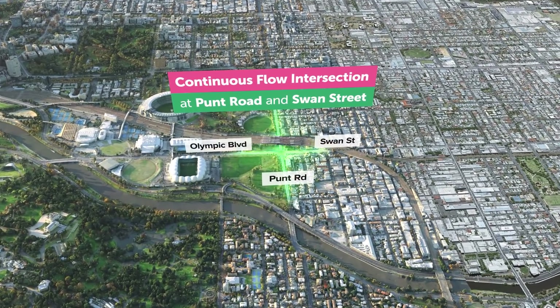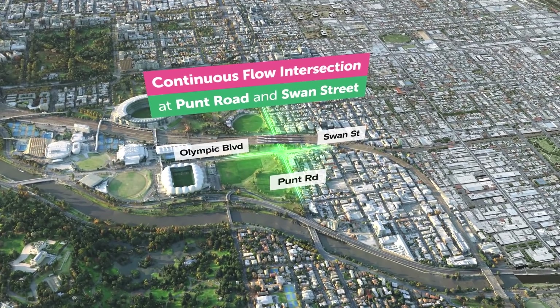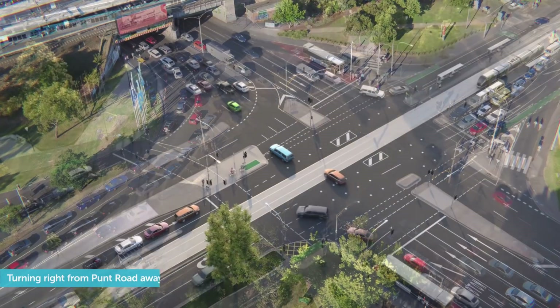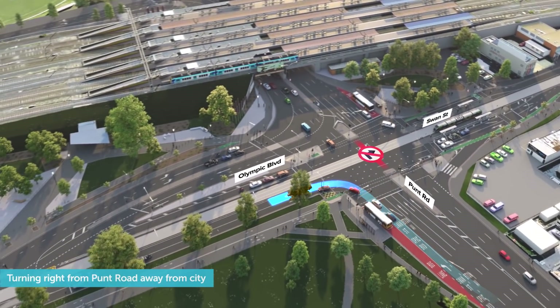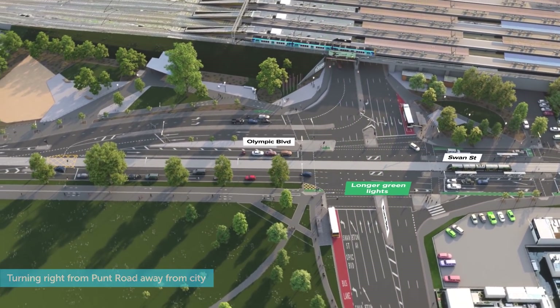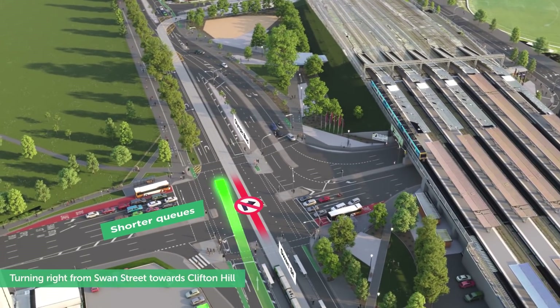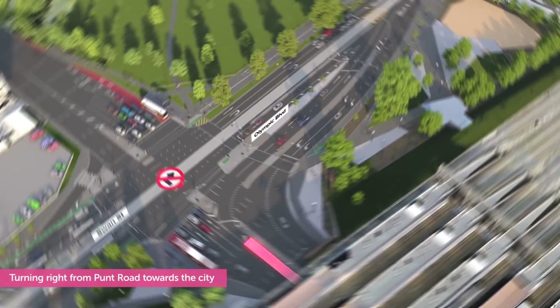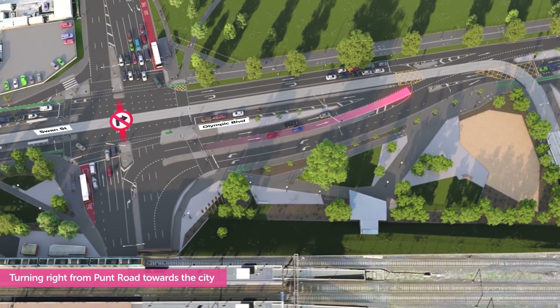We're building Victoria's first continuous flow intersection to give you more go time at Punt Road and Swan Street. We'll move right turns away from the intersection so you have longer green lights to drive straight ahead. Changing how you turn right means shorter queues and more reliable travel times on Hoddle Street and Punt Road. Here's how it will work.